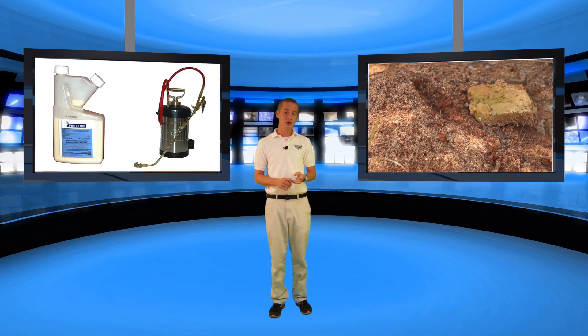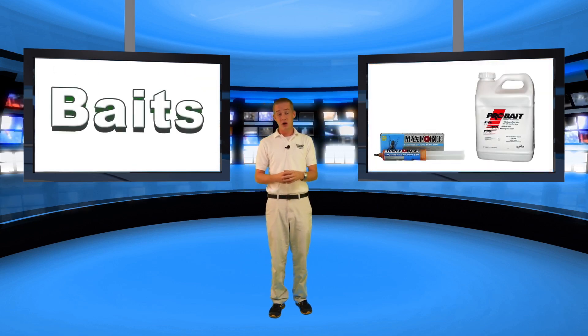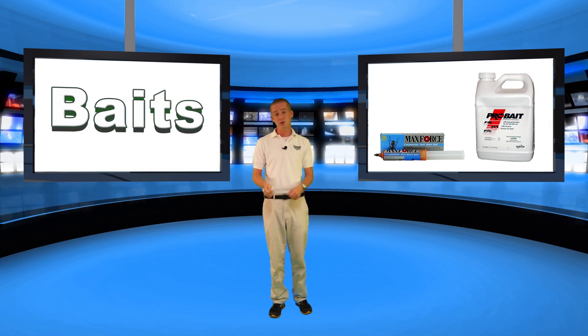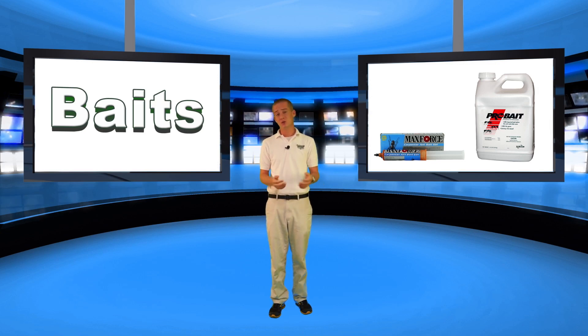Another solution we'll talk about today is baits. Baits are a non-spraying chemical solution — they do have a form of chemical, but it's widely understood that baits are easier to use and also a little bit safer because you're not physically spraying them and they're not drifting everywhere. Two types of baits: granules and gel baits. The beautiful thing about baits is they don't just kill ants — you can get baits designed to kill ants, roaches, crickets, silverfish, and a variety of other bugs. When you implement a monthly perimeter baiting system around your house by simply spreading the granules out, you're going to kill a wide variety of bugs.